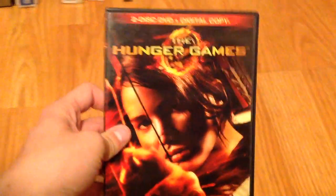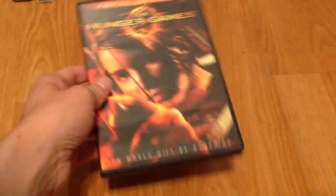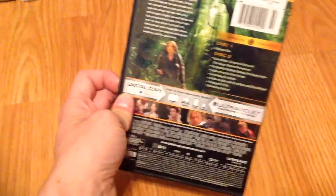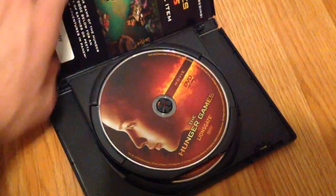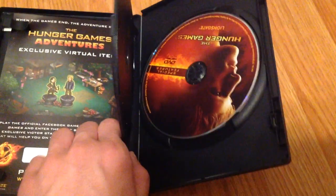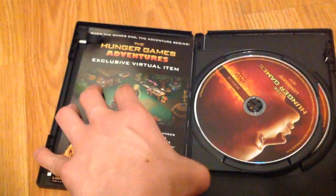And then you've got the Hunger Games films. First you've got the Hunger Games, two-disc plus digital copy. Spine and the back, and here's all the bonuses. Got this one at Thrifty Bargain in Yuba City when I got the Matrix disc. Very glad I found this.